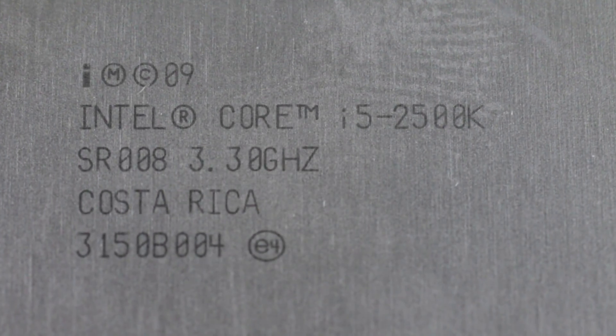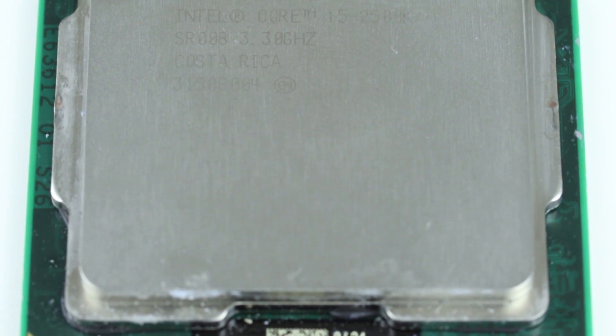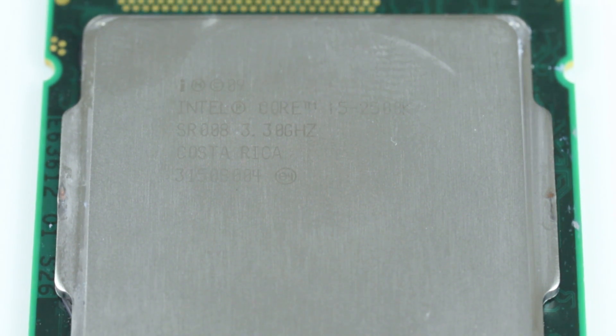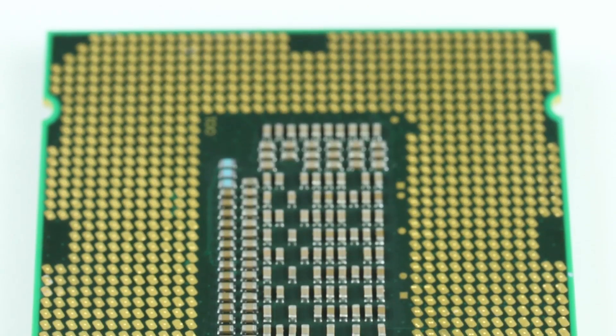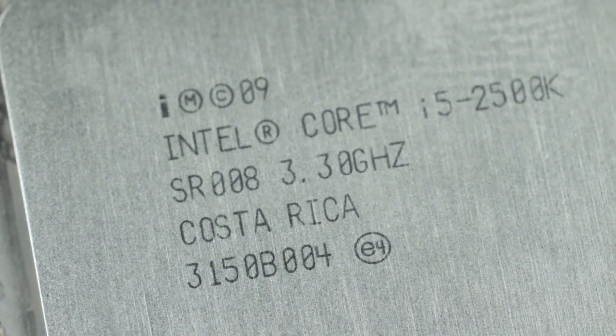Now this is the classic i5. Released in 2011, it's virtually unheard of for any PC component to have a five-year lifespan. But here we are in 2016 and legions of gamers are still standing by the legendary Sandy Bridge processor, though the evidence suggests that the chip may not be quite as all-powerful these days as many may like to think.